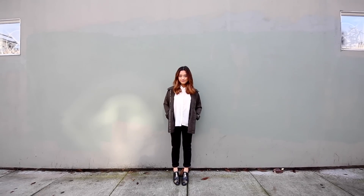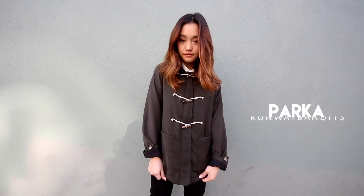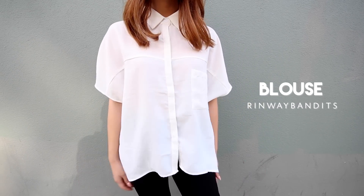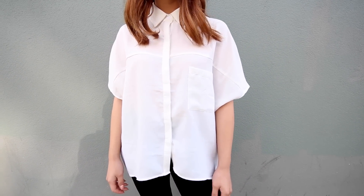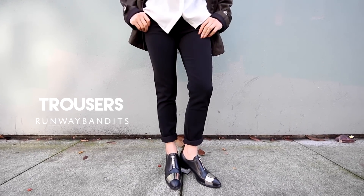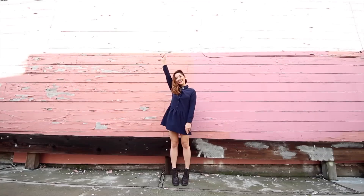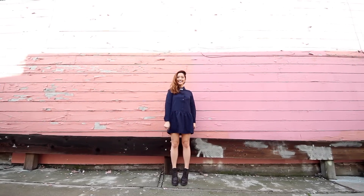The first outfit is a casual yet smart look. The relaxed factor comes from this olive parka — the base of the coat is structured but the hood is what makes it perfect for everyday wear. I went for a crisp white blouse and some black work trousers to maintain a clean and minimal vibe.